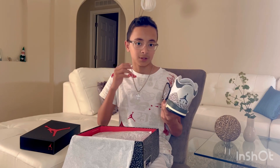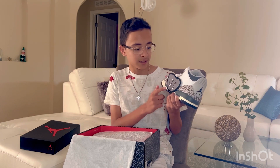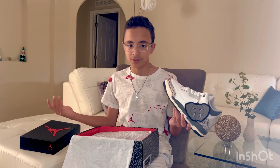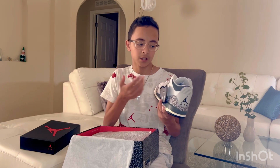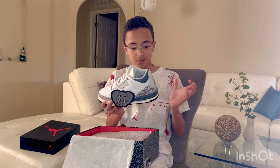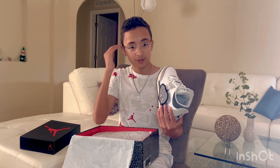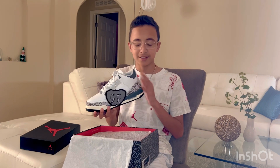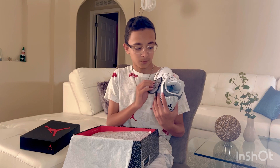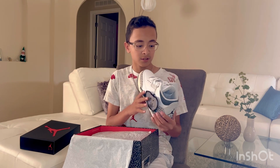I would rate them a 10 out of 10. The cool thing is that they have this elephant print here, and not every Jordan 3 has it, so they kind of look like the White Cement Jordan 3s — but I think these look better.